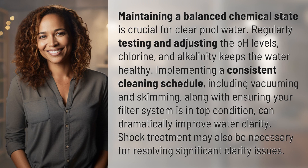Maintaining a balanced chemical state is crucial for clear pool water. Regularly testing and adjusting the pH levels, chlorine, and alkalinity keeps the water healthy.